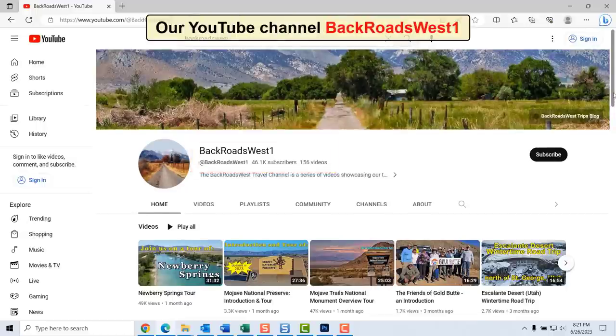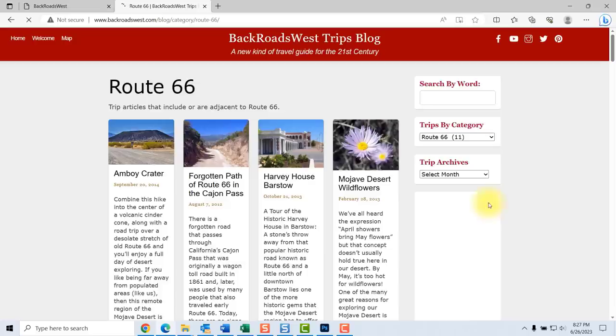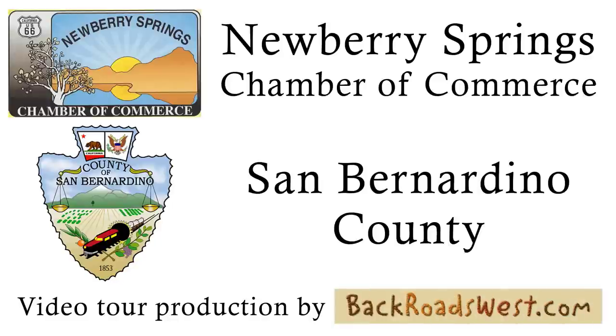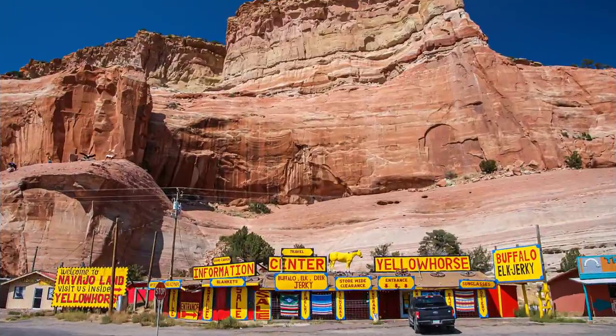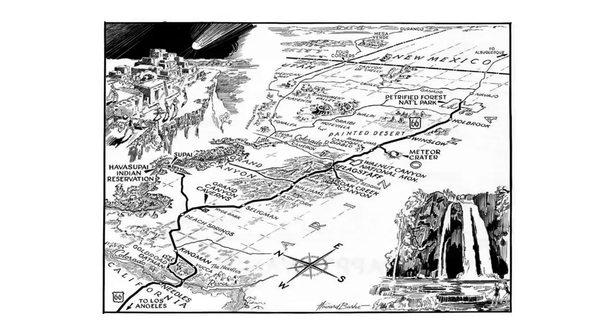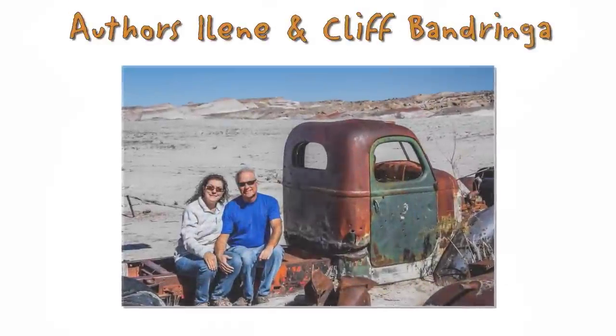As always, find our neighboring tours of Route 66 by either visiting our YouTube channel or our travel blog at backroadswest.com, then browse tours by Route 66. This video tour was made possible by Newberry Springs Chamber of Commerce, with funding from San Bernardino County Tourism. The video was produced by the backroad touring experts at backroadswest.com. Thanks for watching our tour of Route 66 from Ludlow to Needles. Next up is our series of tours of Route 66 that crosses the state of Arizona, which will be completed around late 2023 or early 2024. Plus, there's plenty of history in Needles itself, which is a video we will make in the future. Until then, we bid you happy exploring.